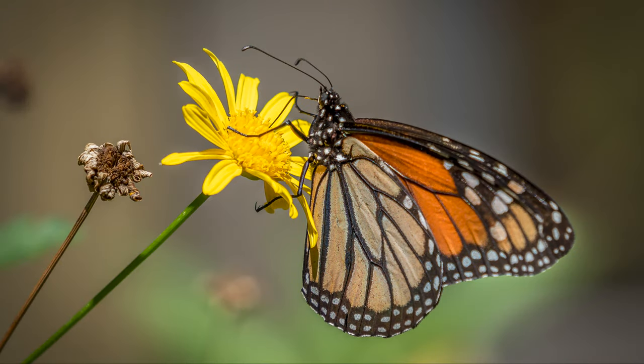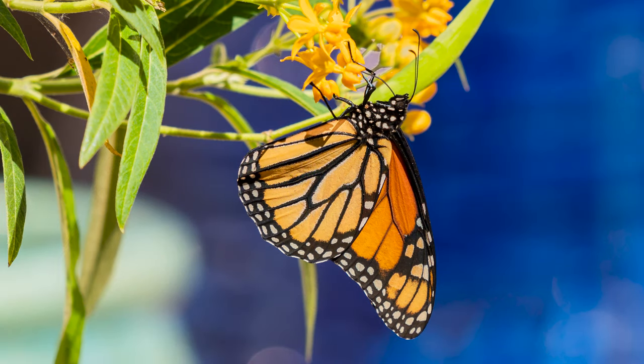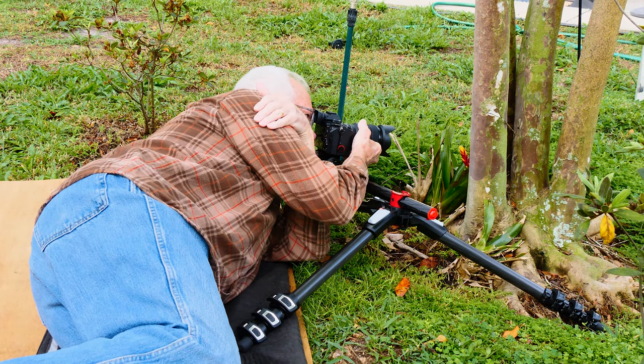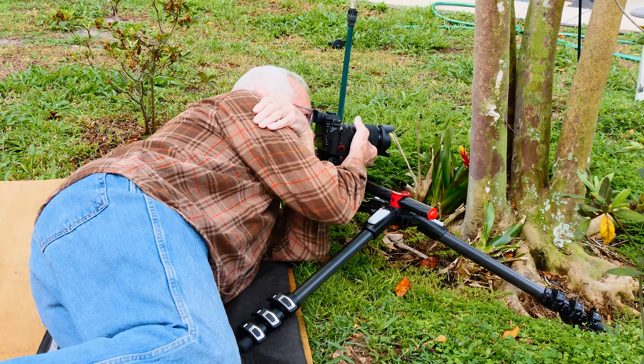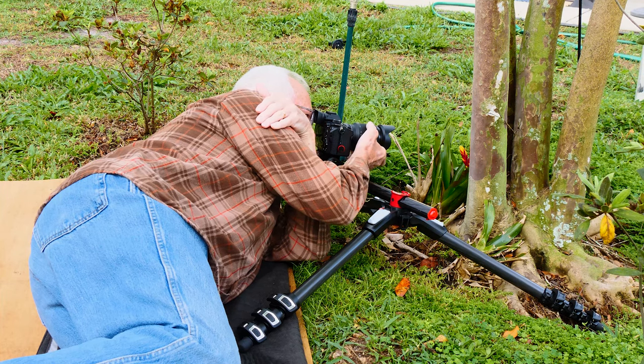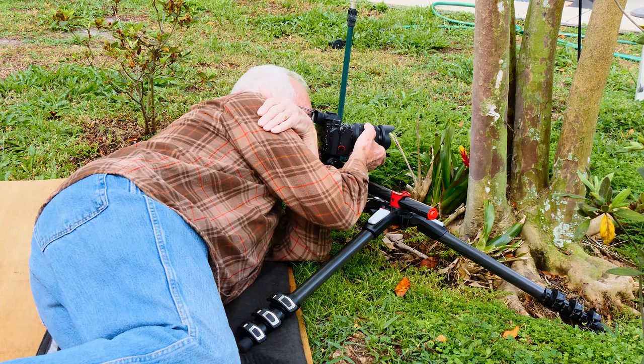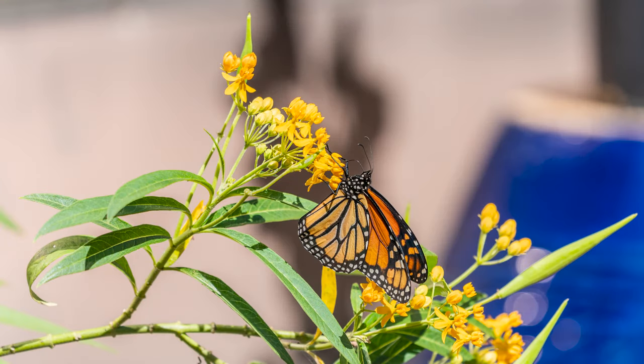Butterflies are amazing insects and they always bring a smile to my face whenever I see one. It was a challenge to get the tight shots that I showed you and I had to use macro photography techniques using extension tubes on my Sony 100-400mm GM lens and Sony 28-70mm kit lens to get some of the shots. A lot of times I was only inches away from the subject. I also used the 100-400mm without extension tubes to get most of the monarchs feeding on the flowers.